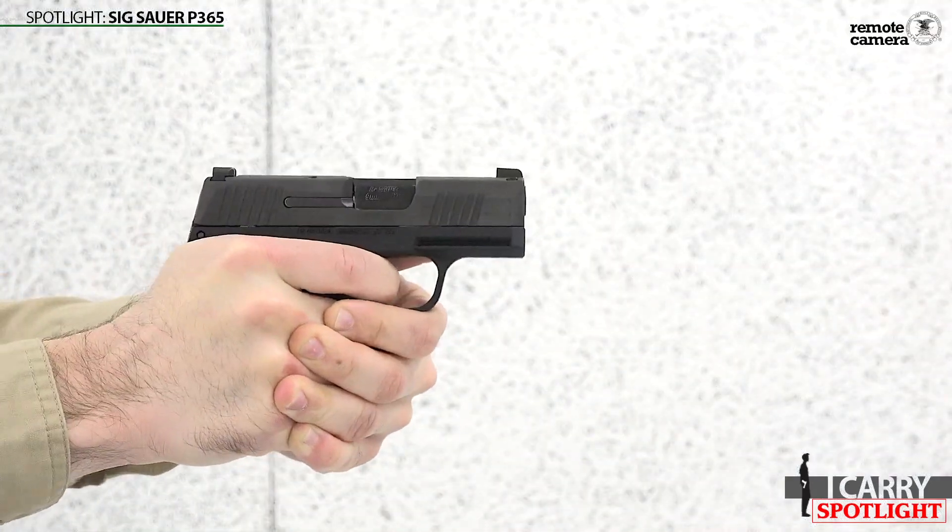Hey guys, Evan Bruni here for Shooting Illustrated and welcome to our latest iCarry Spotlight. Today we're focusing on the features of the hugely popular Sig Sauer P365. Why has this gun taken the concealed carry market by storm and inspired competitors? We'll find out.